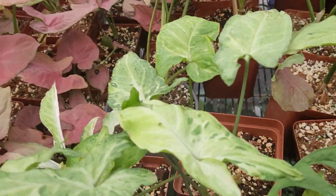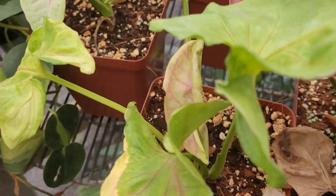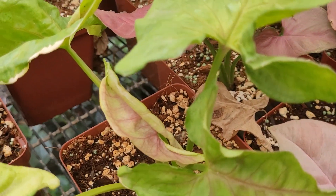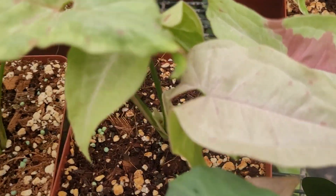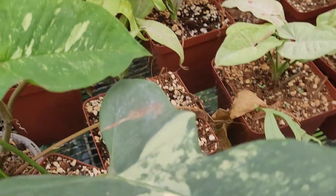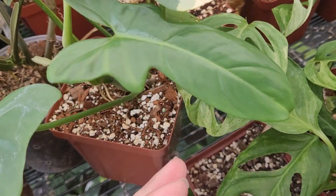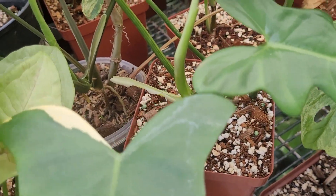Syngonium freckles, this is super red. Gold illusion — the gold illusion is very pretty. More confetti — there's another nice confetti leaf. Then there's another violin — these violins really really like to revert so I might have to cut this one; I want to see what the next leaf does.